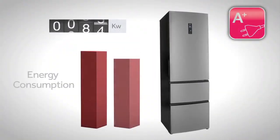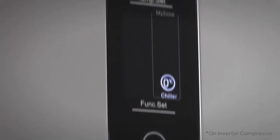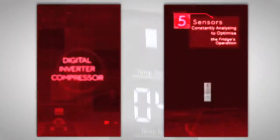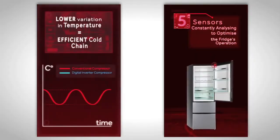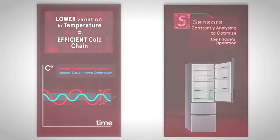With an A++ energy rating, this fridge helps you to save up to 60% on your energy bills. You can expect a more energy-efficient performance too, as the digital inverter compressor uses five sensors to constantly analyse and optimise the operation.